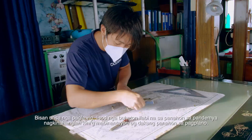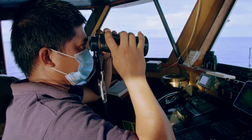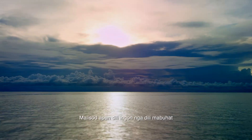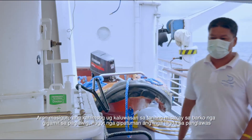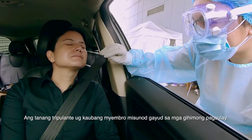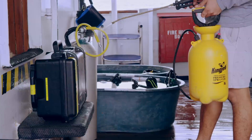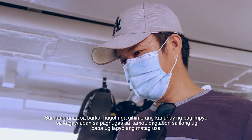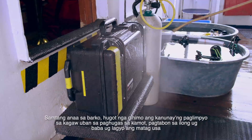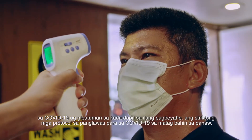Any expedition is tough to pull off, but an expedition during a pandemic requires careful and extensive planning. It is difficult, but not impossible. To ensure everyone's health and safety aboard the expedition ship, all crew and team members underwent testing procedures. On board, regular disinfection procedures were strictly enforced along with hand sanitation, wearing of masks, and social distancing.